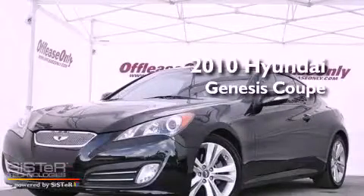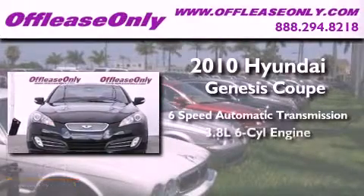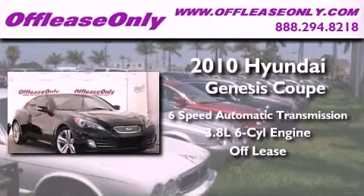This is a 2010 Hyundai Genesis Coupe. This vehicle has seating for four adults, a 3.8 liter V6, and having just come off lease, this Hyundai is in like-new condition.